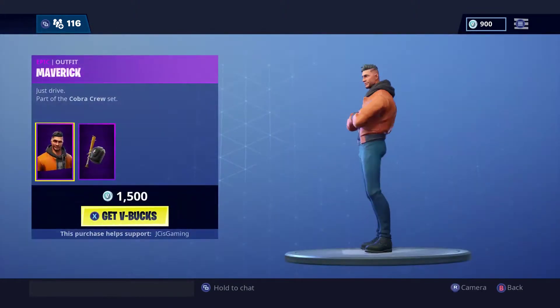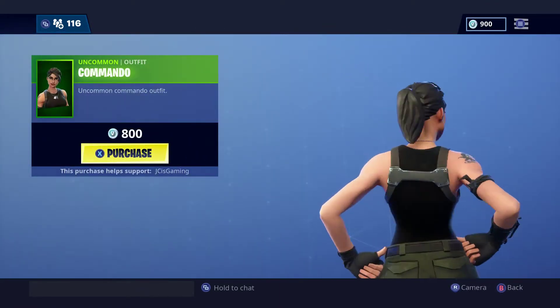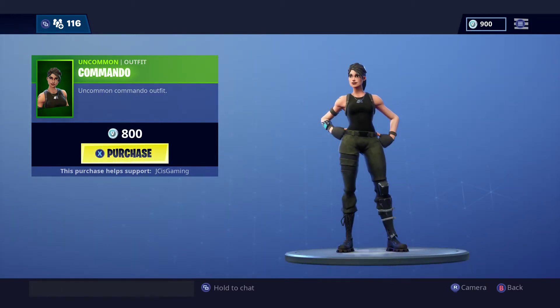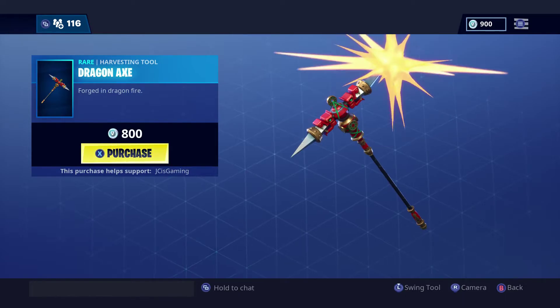Let's move over to the daily items. We got the maverick skin — not a bad skin, we haven't seen this one in a while. Zephyr, always a decent skin. We got commando — pretty cool skin, pretty chill. And then we got the dragon axe, we've seen this one before.